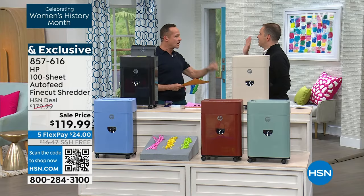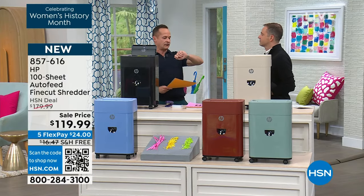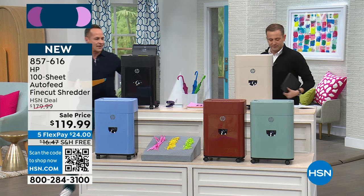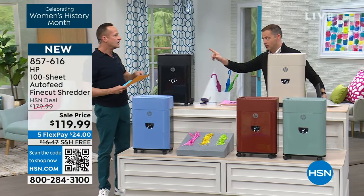Do you know this is a brand new model? We've never done this — right this second, as of two minutes ago when Adam started talking. We've never done it before. Let me show you some things that I love about it. You know I'm very into shredders.